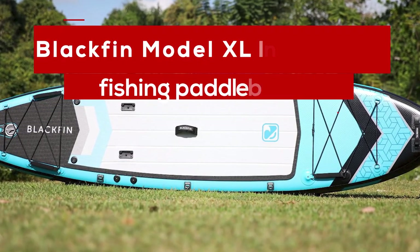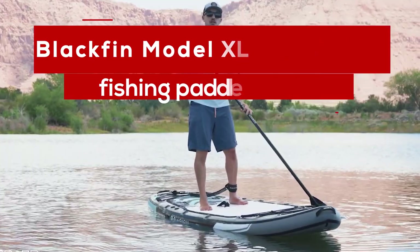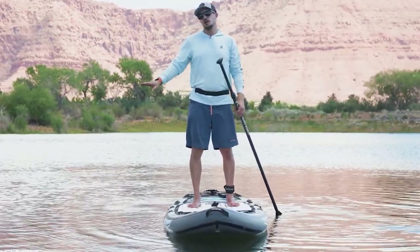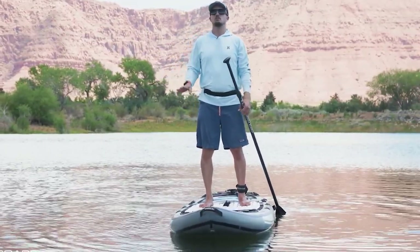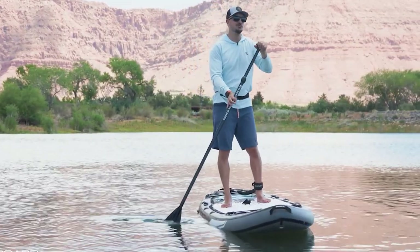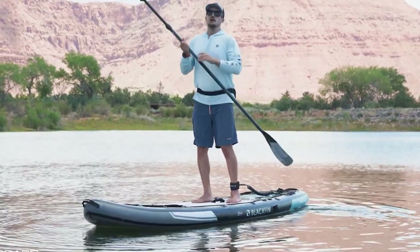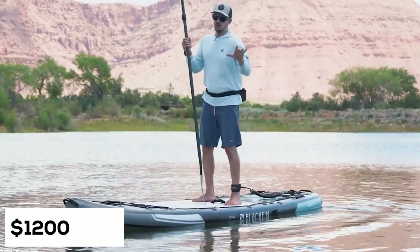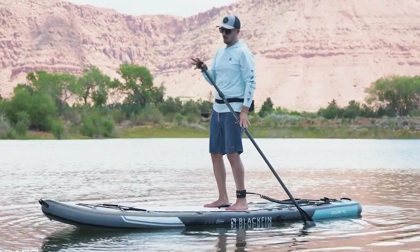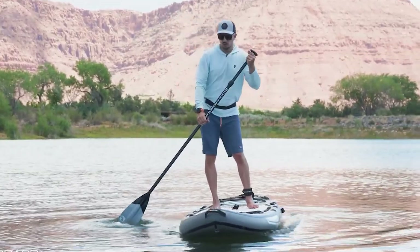And the top one is the Blackfin Model XL Inflatable Fishing Paddle Board. Just like the Isle Megalodon 12-foot paddle board, this Blackfin Model XL can also hold a large capacity. Thus, if you are thinking of buying the Megalodon but you prefer to paddle alone, this might be a better choice for you. Priced at $1,200, this board can hold up to 485 pounds — the highest weight capacity compared to other SUPs on our list.